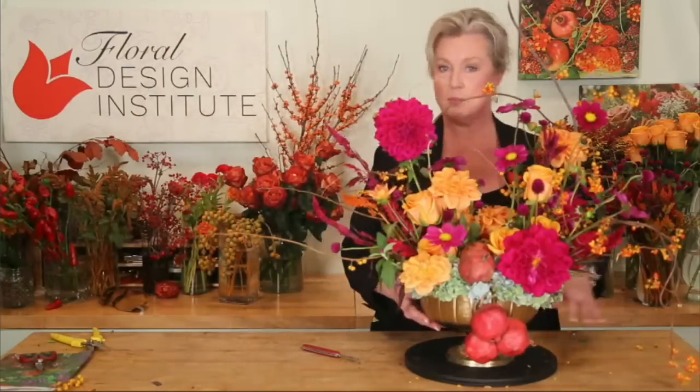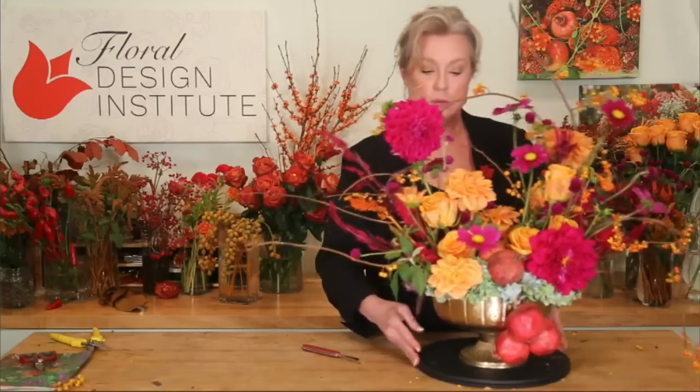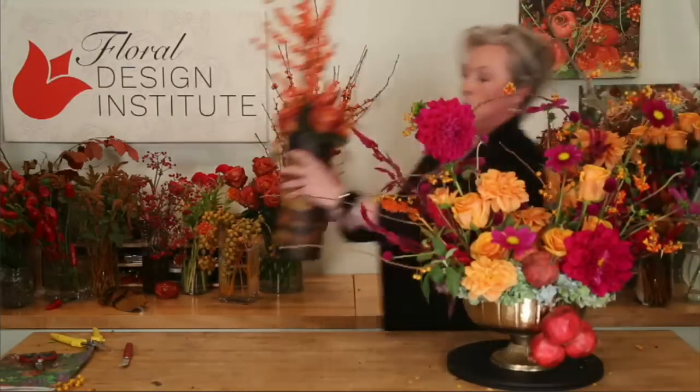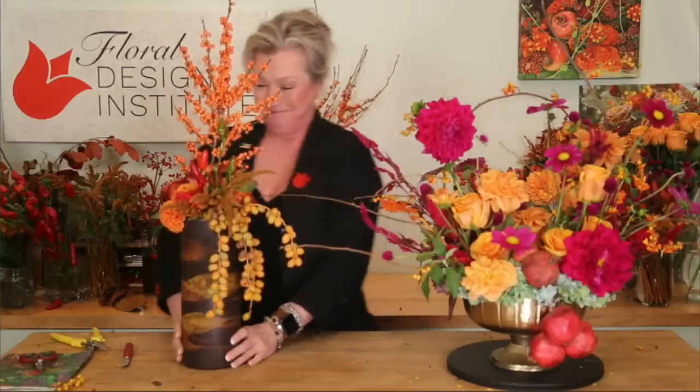Thank you all for the color palette discussion. I want a vote — what's your favorite: the orange palette from the first design or the fuchsia from this one? Type orange or fuchsia — or hot pink, because spelling fuchsia can be a challenge. Also, one last thing while you're typing: I know some of you have been calling and emailing asking when we'll publish the class schedule for next year.